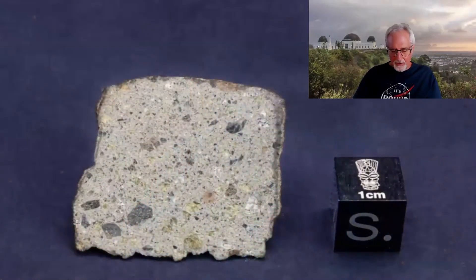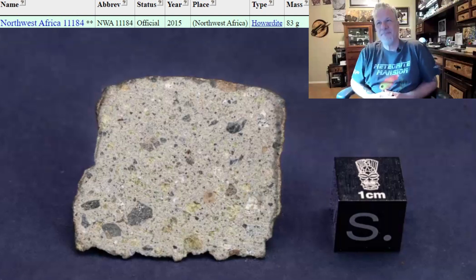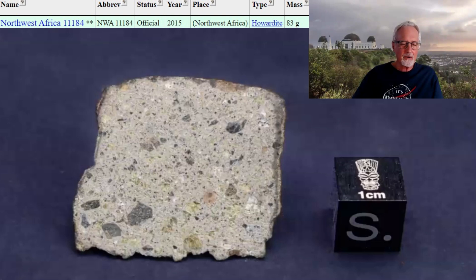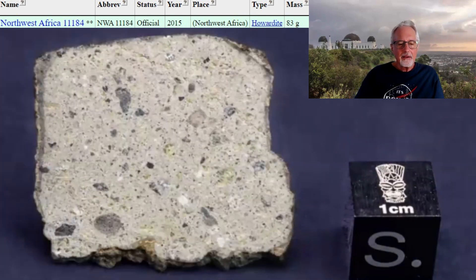This is a howardite — NWA 11184. It was found in 2015, about three grams, and the reason I bought it is the really cool-looking clast in there. One thing I like about howardites is it's like having three different types of meteorites in one. You have the matrix, then you have the dark spots, and what's really cool is this had some green material.